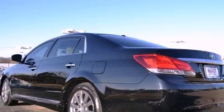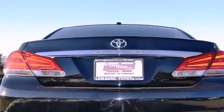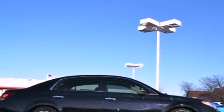Its top features include a navigation system, Bluetooth cell phone integration, a rear-view camera, a low-tire pressure indicator, high-intensity headlights, a premium audio system, aluminum wheels, and traction control and stability control systems.